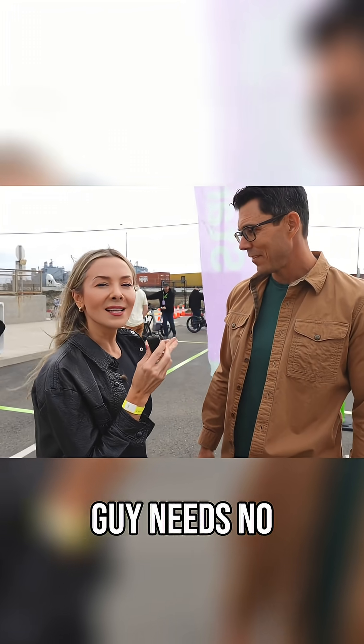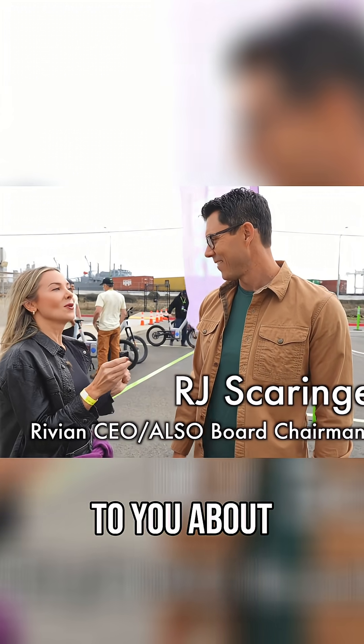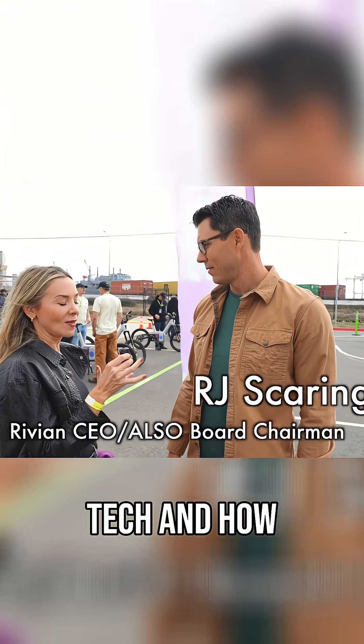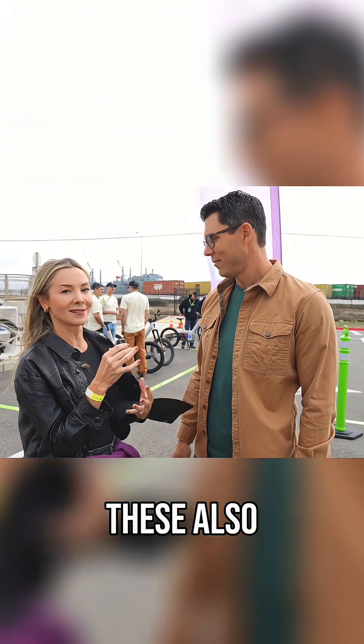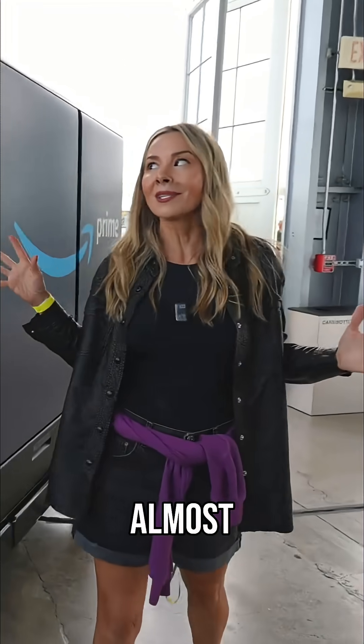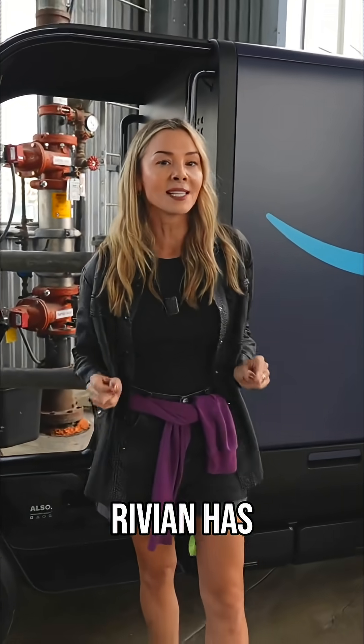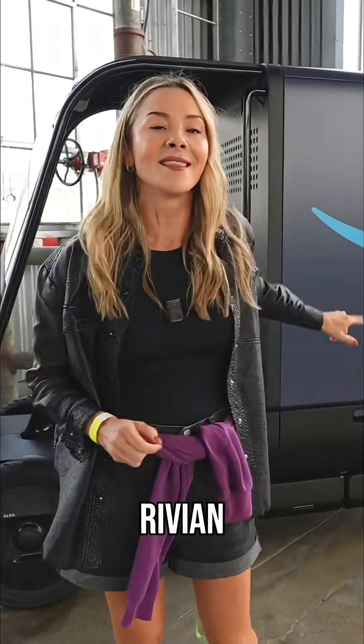I feel like this guy needs no introduction — you guys know what this is. I wanted to talk to you about Rivian's tech and how that's gone into these bikes — these 'Also' bikes, because they're 'Also.' You might notice that this looks almost identical to the Amazon delivery vehicle that Rivian has, but this is not Rivian. This is Also.